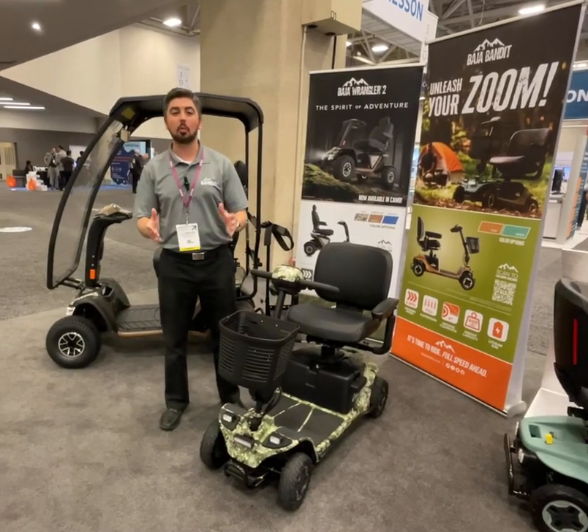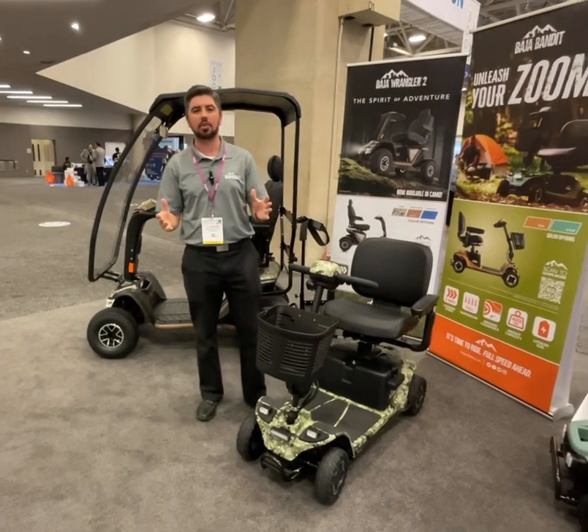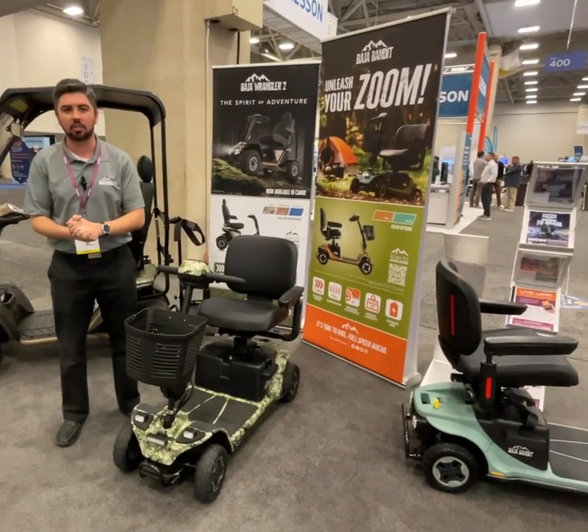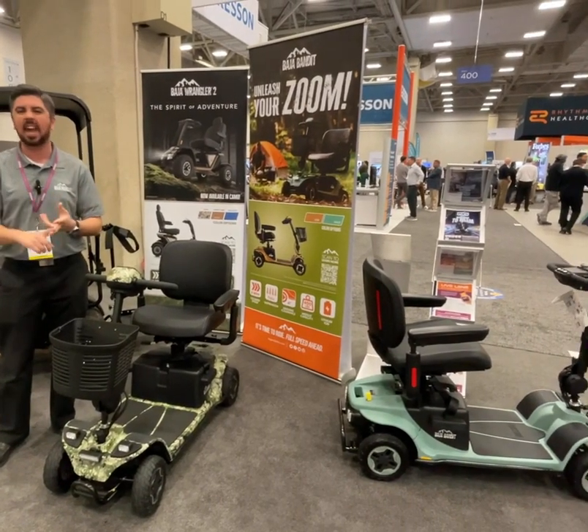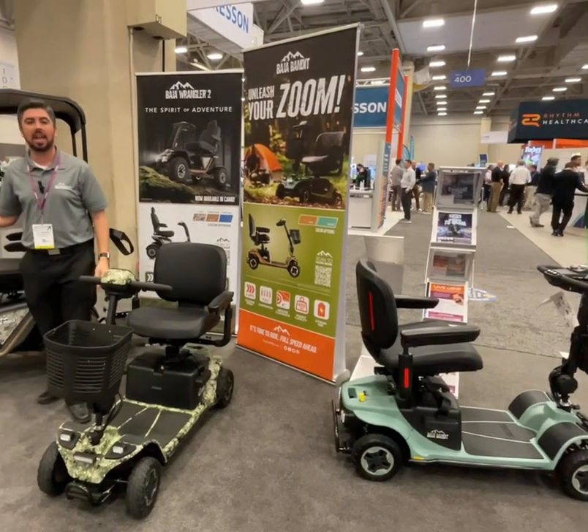Hey everyone, it's AJ with Pride Mobility. We're hanging out here at MedTrade 2024. We're having such a great show — it's been so exciting as we continue to show off our new and upcoming products. We're talking about Baja Mobility here: ruggedness, outdoor adventure, and we're looking at the Baja Bandit and the Baja Wrangler too.